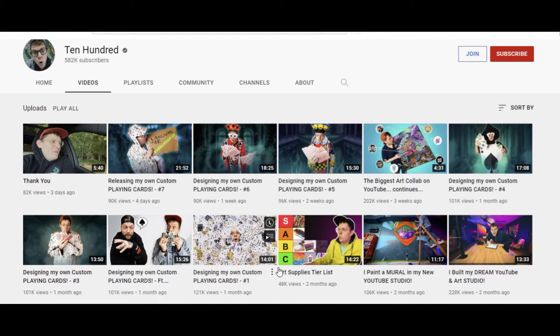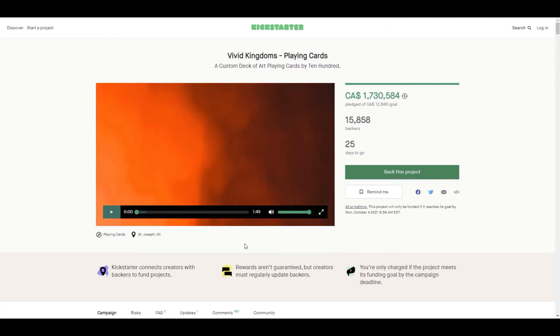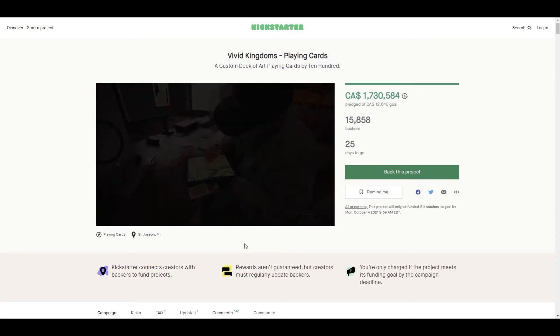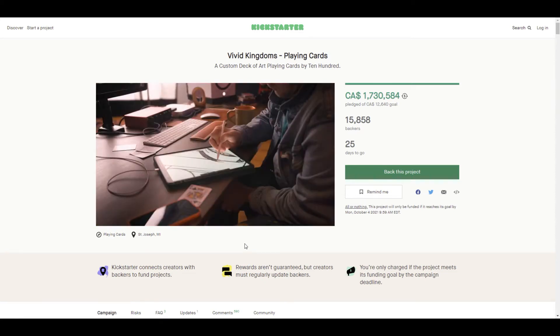Peter, best known as 10 Hundred, got his project accepted into Kickstarter, which is a crowdsourcing platform where people pledge a certain amount of money for a project, and if you reach your funding goal you can go ahead and make the thing you're creating with their money. In the first hour of launch, I went to place my order for the Vivid Kingdom deck of cards and the project was already sitting at a little bit over a hundred thousand dollars, which is amazing in itself for a Kickstarter project.